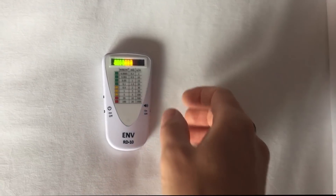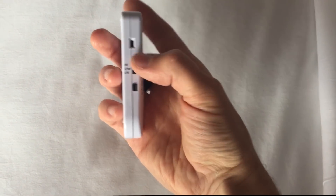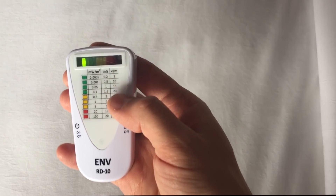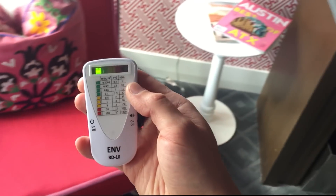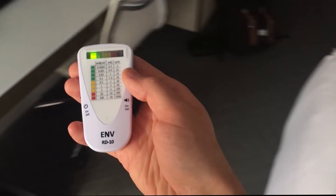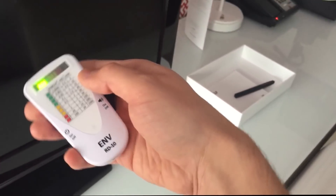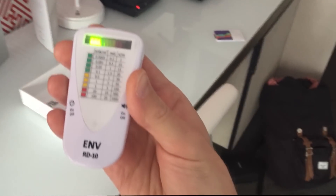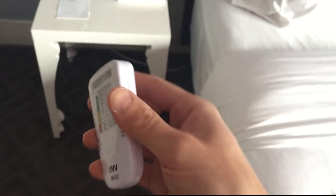Now let's go to the second type of EMF: magnetic fields. I want to select the second mode — LFM, low frequency magnetic. I'll look at the second column here, which is milligauss, and I want that under two. The good news is that overall we're in the green zone. If it were a really old deprecated building, sometimes you can find extremely high magnetic fields out of nowhere. It gets a little bit higher in some spots. You want to move the meter around since it may not be single-axis — it's very geeky speak.